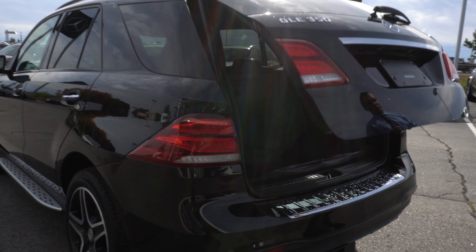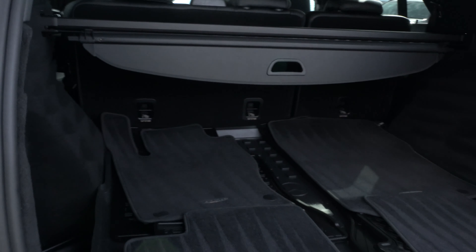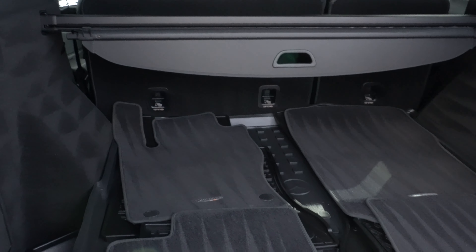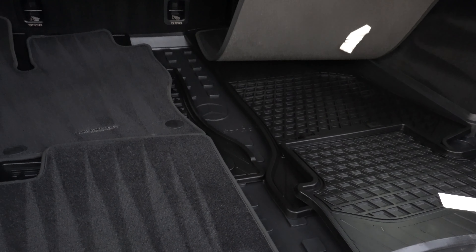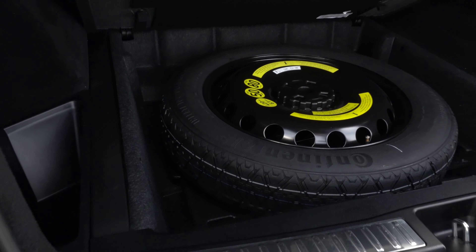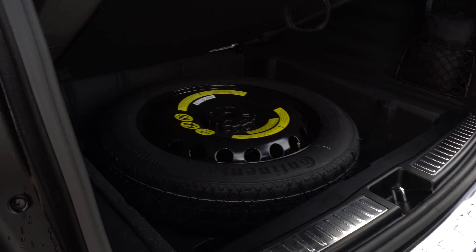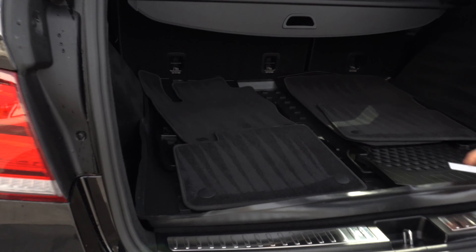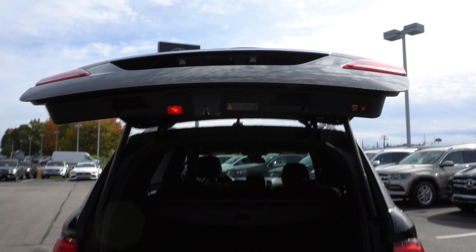Pull this lever here to open the trunk. As you can see with the GLE you've got plenty of space back here. You also have an all-weather mat here — this vehicle comes with the regular carpet as well as all-weather mats. Underneath that we also have a spare tire down below. To close the hatch, simply press this button here and it'll do so automatically.